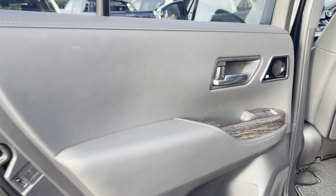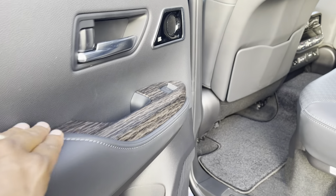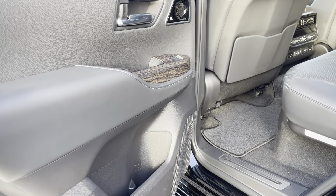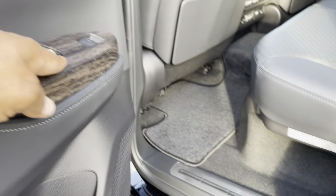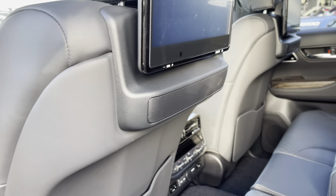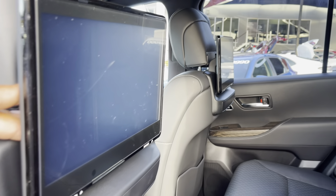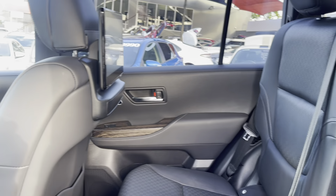Opening the passenger rear door and checking the trim. It's got the JBL sound system throughout the car — a beautiful sound. It has the wood grain effect, and on the back of the seats you've got 9-inch and 11-inch DVD players.